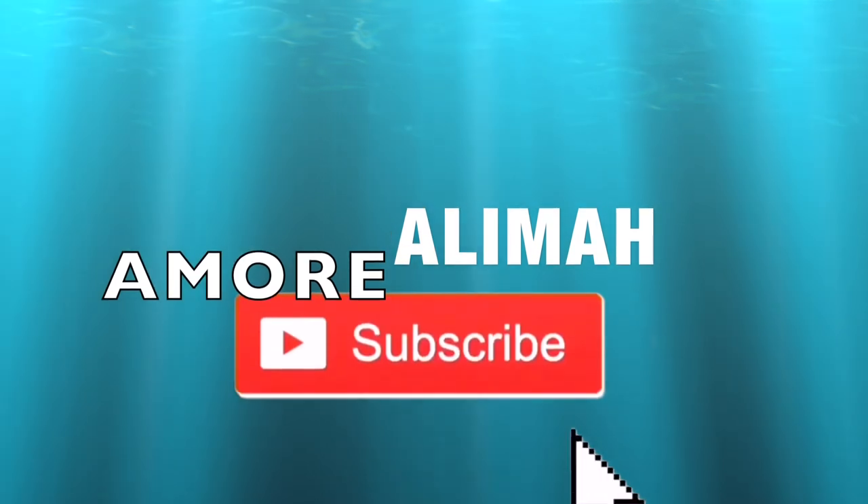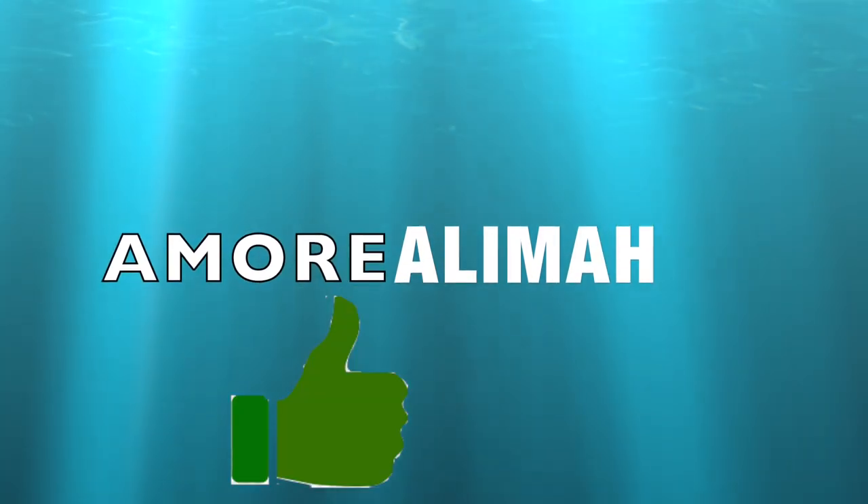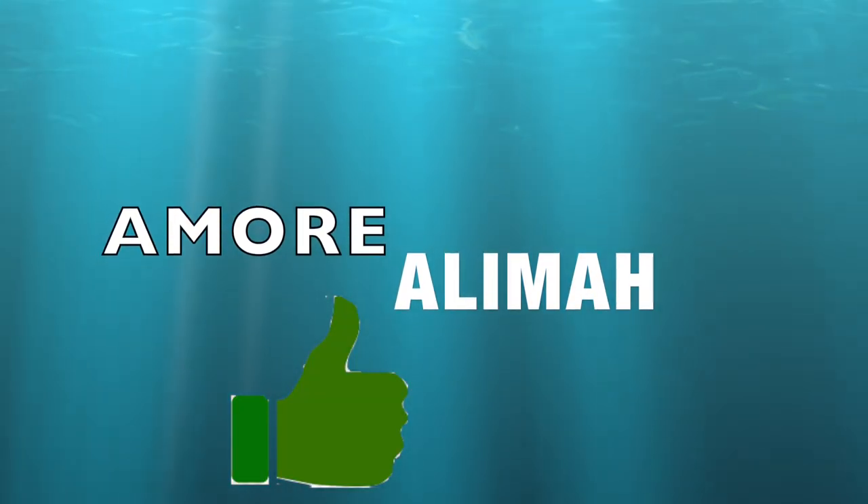Hey Amores, thank you so much for watching this video! Do me a favor and give this video a thumbs up!